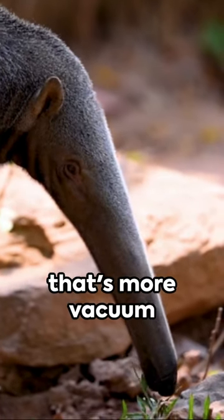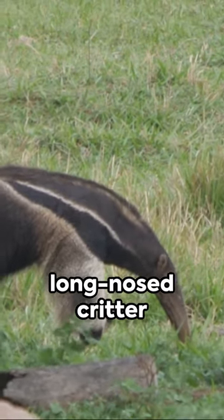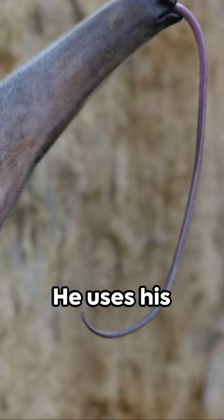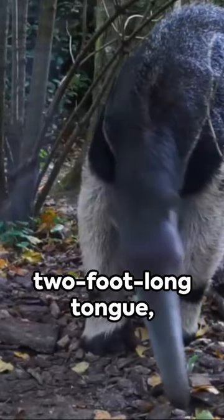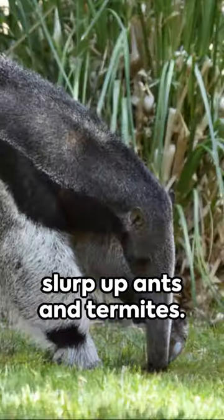The anteater, a creature with a snout that's more vacuum cleaner than animal. Did you know this long-nosed critter doesn't have teeth? Yes, indeed — no trips to the dentist for this fella. He uses his two-foot-long tongue, which is longer than an average ruler, to slurp up ants and termites.